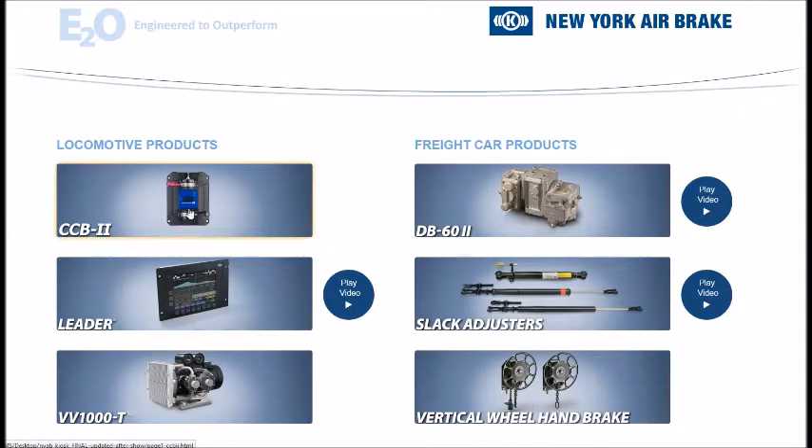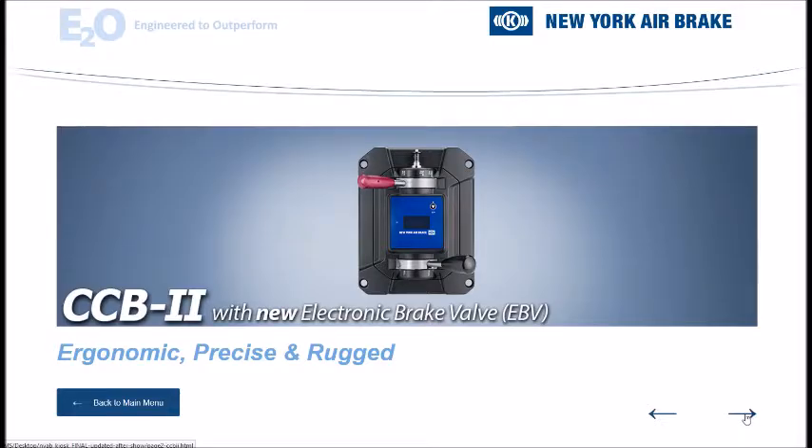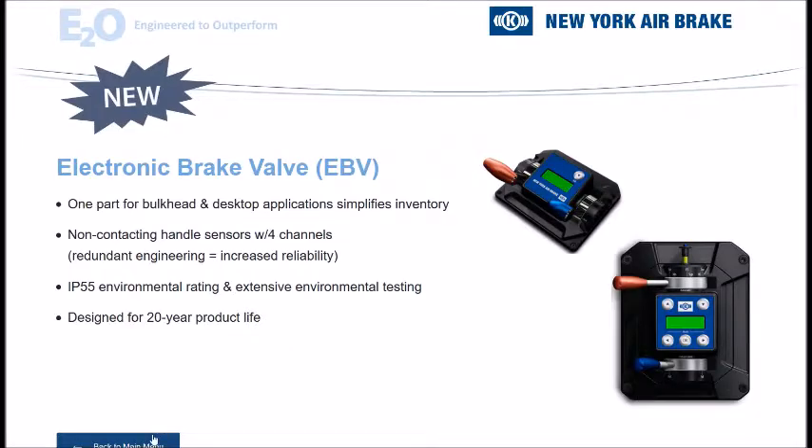So we put these four kiosks together. They were touchscreen, so while I'm using a mouse, you wouldn't actually have to do that at the trade show — you could just use your fingers and use the screen itself. I'm going to zoom in on one of these. This is called the CCB2 — it is a computer control brake system. If a product line manager or business person wanted to walk a customer through the benefits of the CCB2, this is how they would essentially do that.